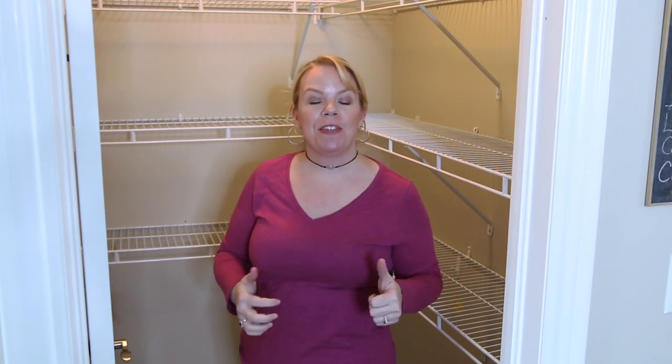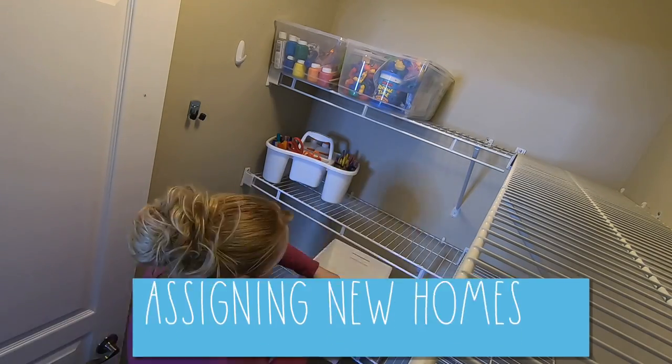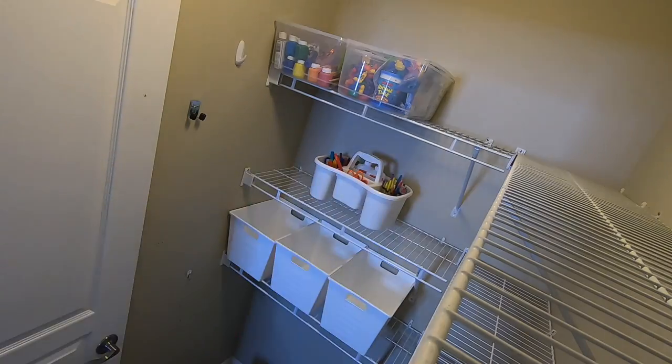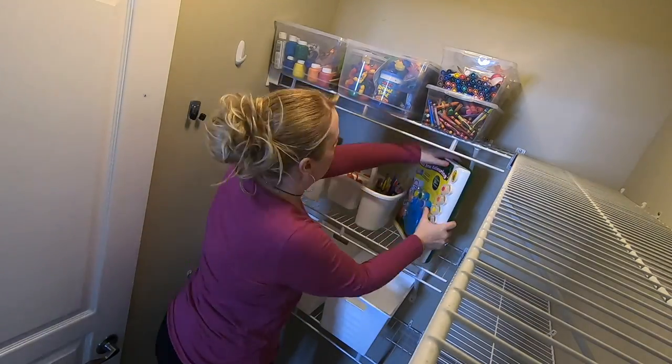Now that it's empty and macro sorted it's time to put everything back. I'm not exactly sure where everything's going to go yet — this is going to be a work in progress. But ideally the stuff used less often goes high, the stuff used all the time goes low. Let's start moving everything in.